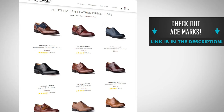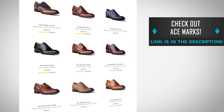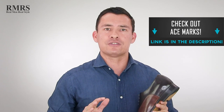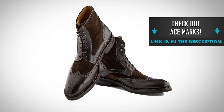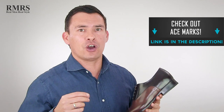I want to hear from you guys down in the comments — what did you learn, what did you find interesting? And don't forget, go check out Ace Marks. If you liked any of the pictures I used in this video, you're going to find them over at Ace Marks. I've been wearing their shoes for over a year, and this particular pair of dress boots I've worn a hundred times in the last 150 days. Great company. Use the link down in the description — it's got a discount code. Take advantage of the deal.